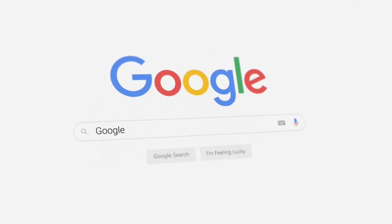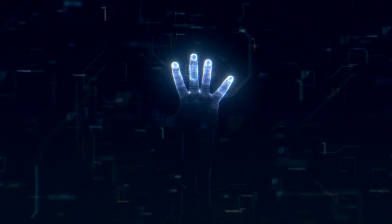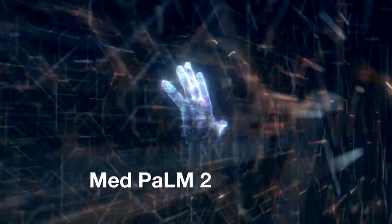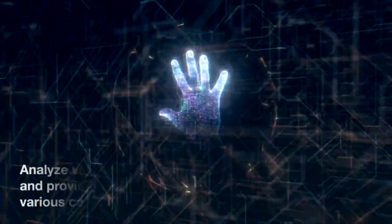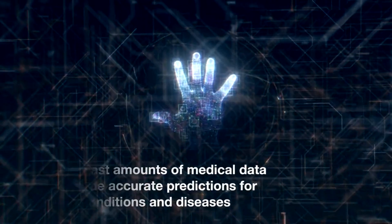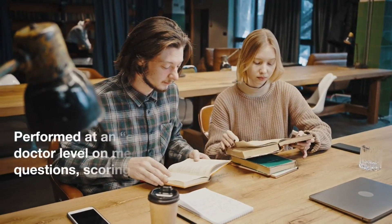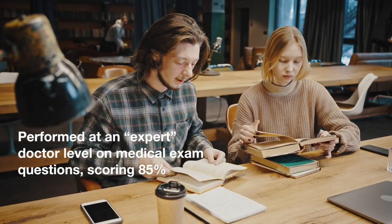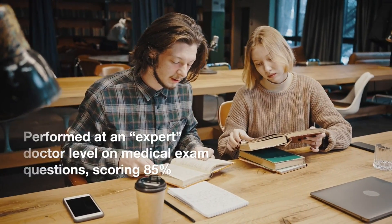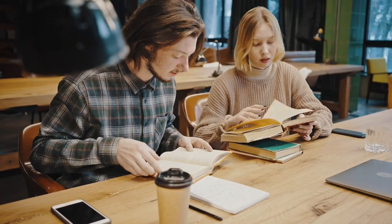Google's Health AI team has been working on a cutting-edge research project called MedPalm, which stands for Medical Predictive Analysis Using Language Models. MedPalm 2 combines AI and language models to analyze vast amounts of medical data and provide accurate predictions for various conditions and diseases. MedPalm 2 consistently performs at an expert doctor level on medical exam questions, scoring an impressive 85% — an 18% improvement from its previous version, MedPalm — and outperforms other AI models in the field.